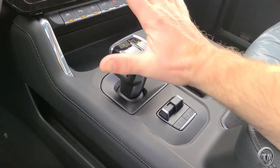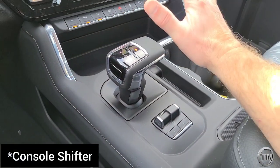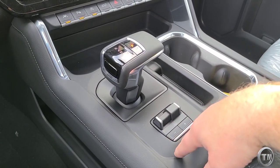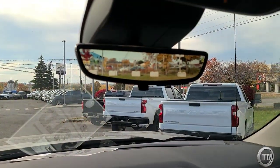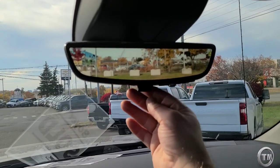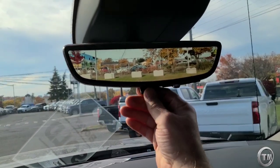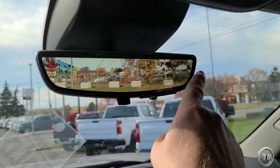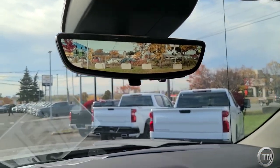If you haven't seen it before, the column shifter is one of the new changes from 2022 carried over into the 2023. They moved the trailer brake control, which comes in through here. The ultimate package gives you your rear streaming mirror — right now we're looking outside the truck, or we can look through the back window. Flip the switch and you can see outside without any obstructions.